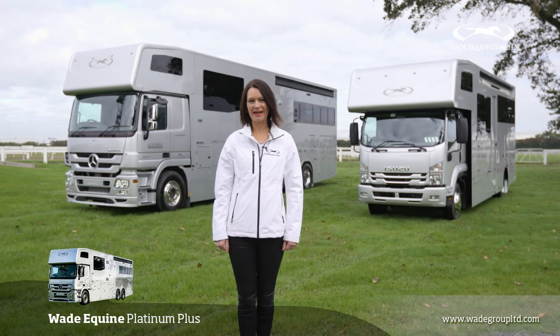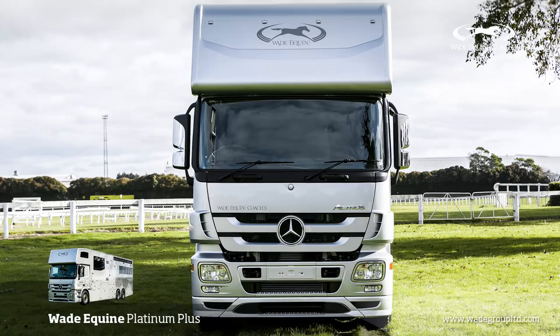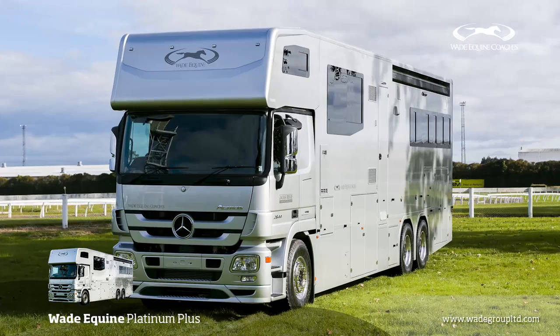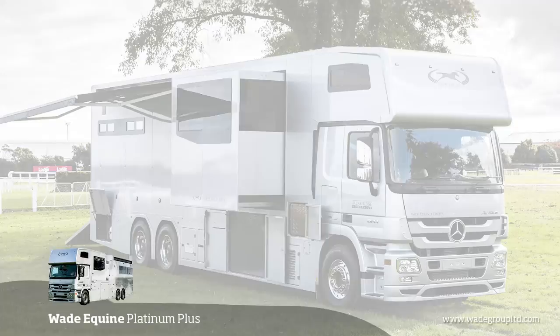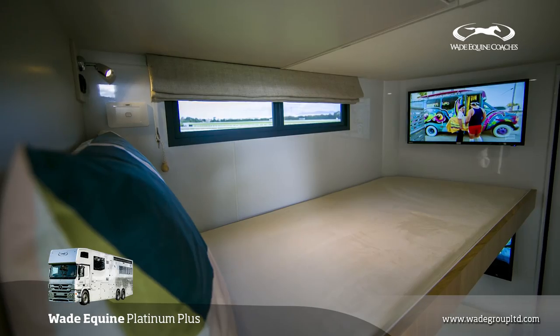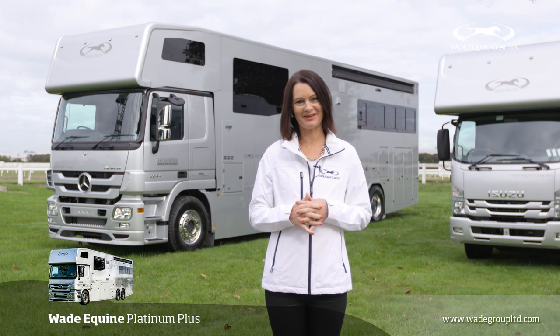Hi, I'm Elisa from Wade Equine Coaches, and this morning we're going to show you through the Wade Equine Platinum Plus. It's a 10-meter body built on the Mercedes Actros cab chassis with 440 horsepower and just over 7 meters of wheelbase. We've created the Platinum Plus which is an extra-long floor plan and allows for up to 10 people to sleep comfortably. So let's go and have a look through this magnificent new Wade Equine Platinum Series.